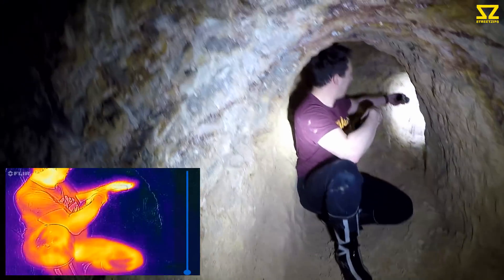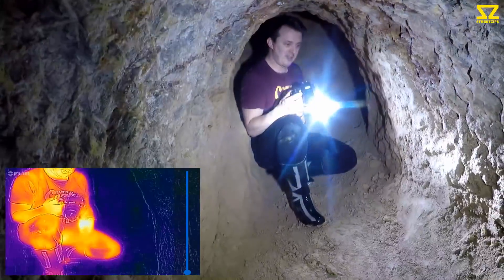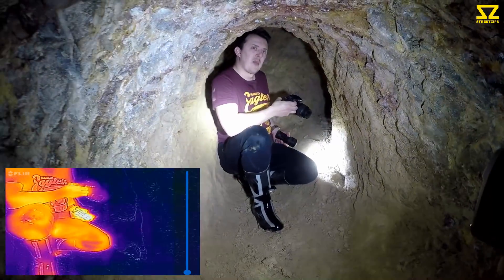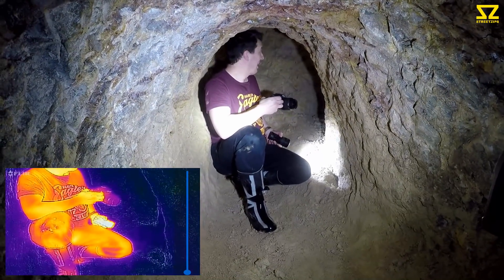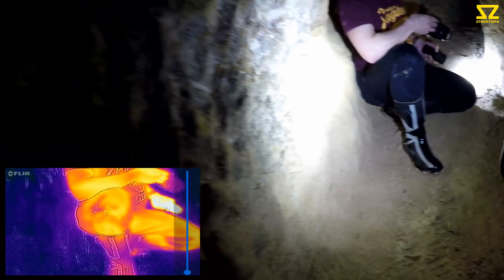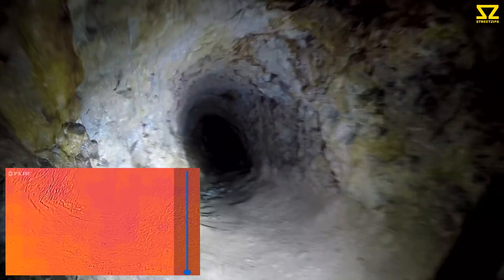Okay, this is the end of the tunnel. It's quite a good one isn't it — yeah it is. Surprising how far it goes back actually, and how far under we are. Looking up — oh Christ — yeah, about 40 or 50 feet now isn't it.